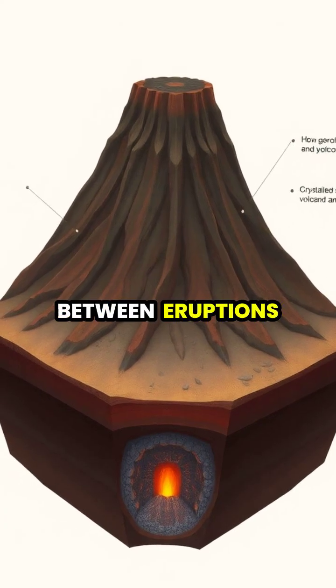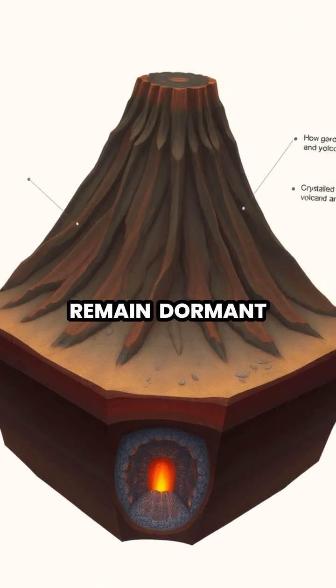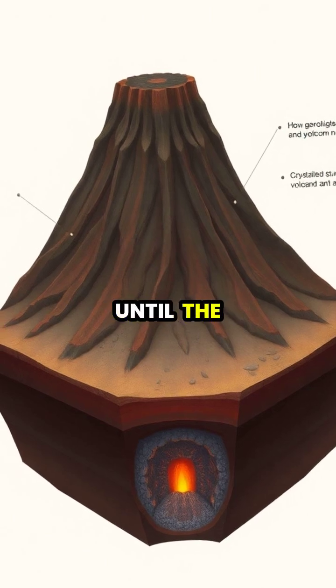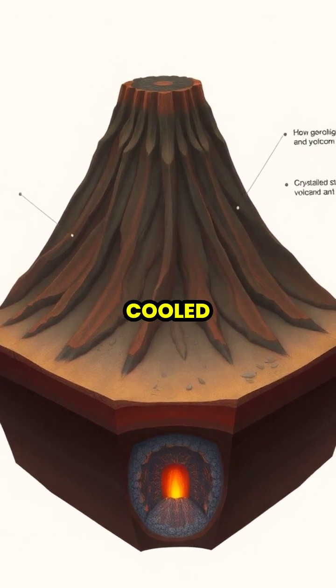Between eruptions, volcanoes can remain dormant for hundreds or even thousands of years, but they're never truly dead until the magma source is completely cooled.